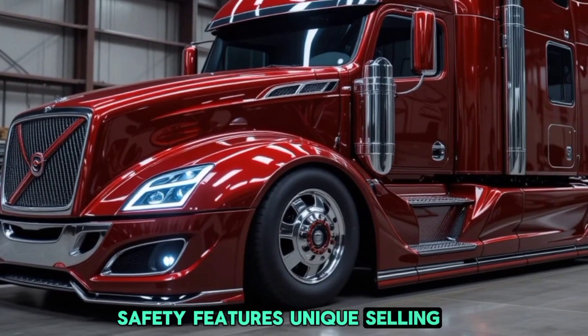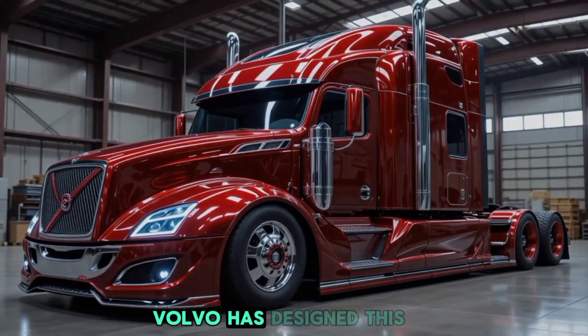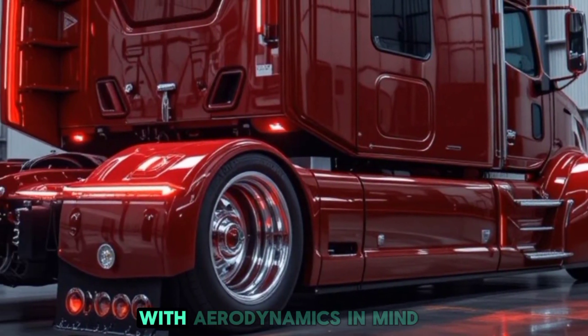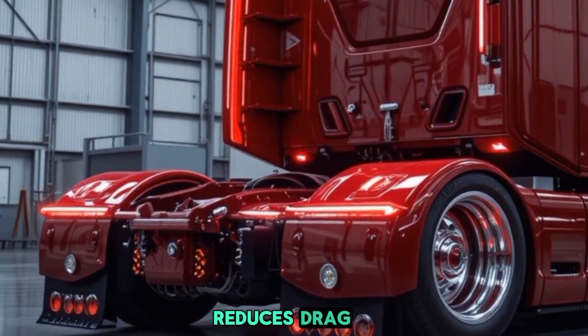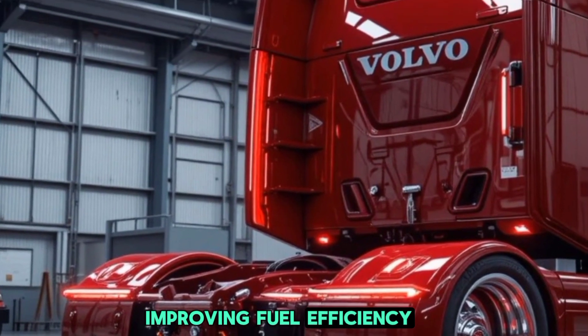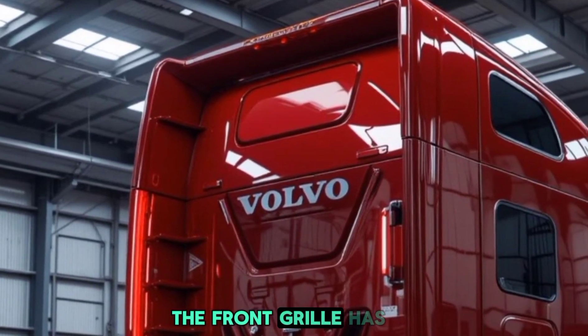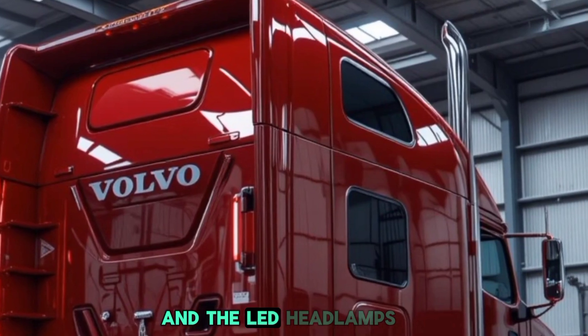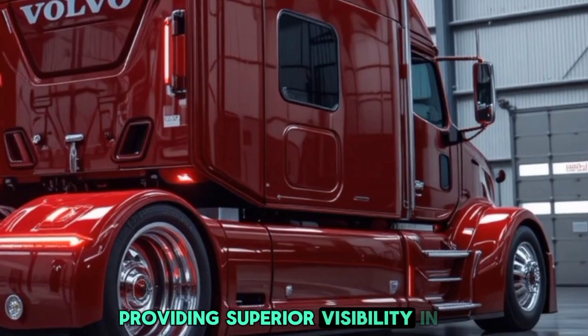Starting with the exterior, Volvo has designed this semi-truck with aerodynamics in mind. The sleek, sculpted body reduces drag, improving fuel efficiency while giving the truck a modern and powerful stance. The front grille has been redesigned for better airflow, and the LED headlamps are now slimmer and more adaptive, providing superior visibility in all conditions.